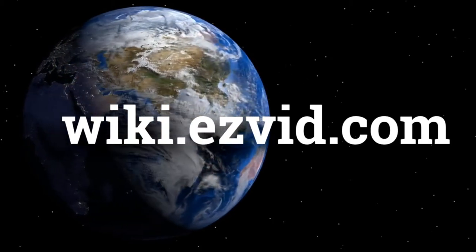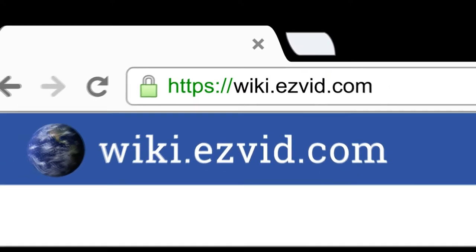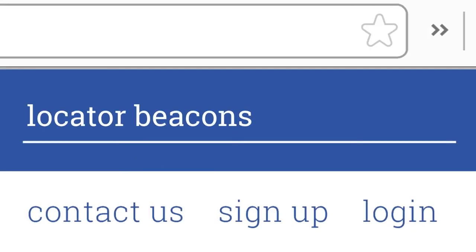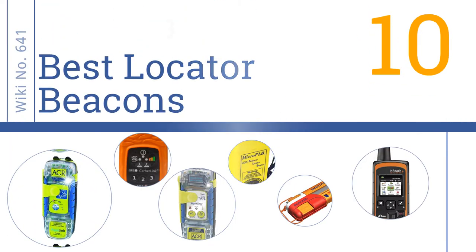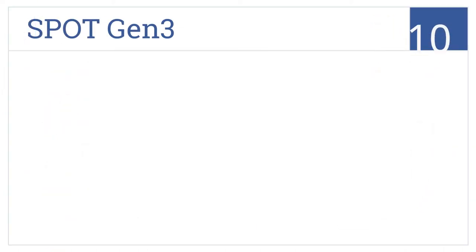Visit wiki.easyvid.com and search 'Easy Vid Wiki' before you decide. Easy Vid presents the 10 best locator beacons — let's get started with the list, beginning with number 10.